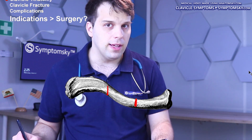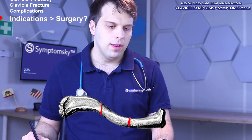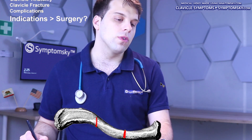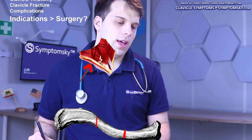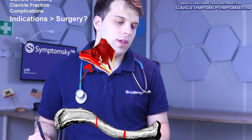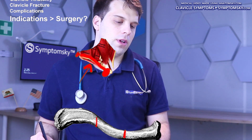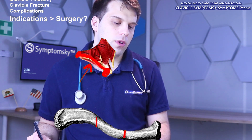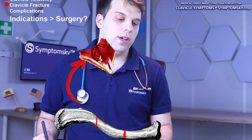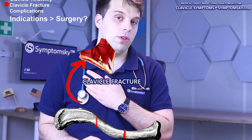But where in our body can we find the clavicle, and where does the fracture happen? The clavicle can be found over here. If we look closely, you can notice a bone that stretches from the shoulder region to the chest. This is where it articulates with the acromion of the scapula, and here with the bone called the sternum. The clavicle can also be palpated, and that's extremely important when examining patients with a suspected clavicle fracture.